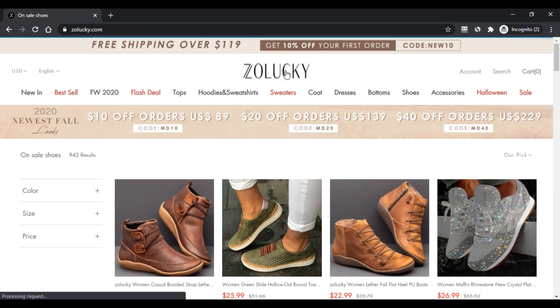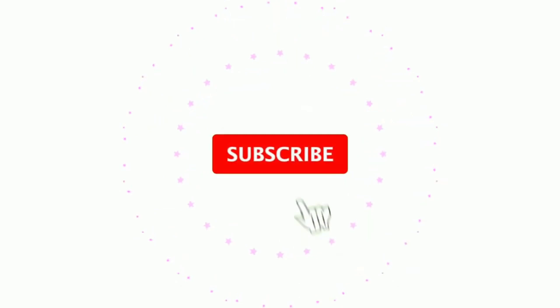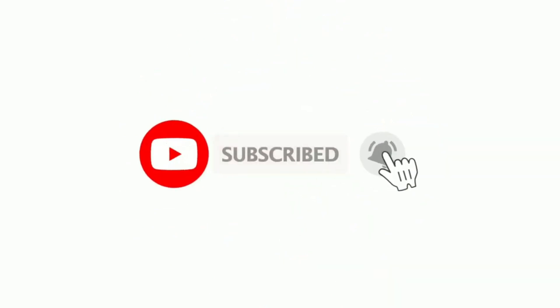Do comment your thoughts about this website. Please like this video, and if you have not subscribed to my channel, please subscribe. Thank you.